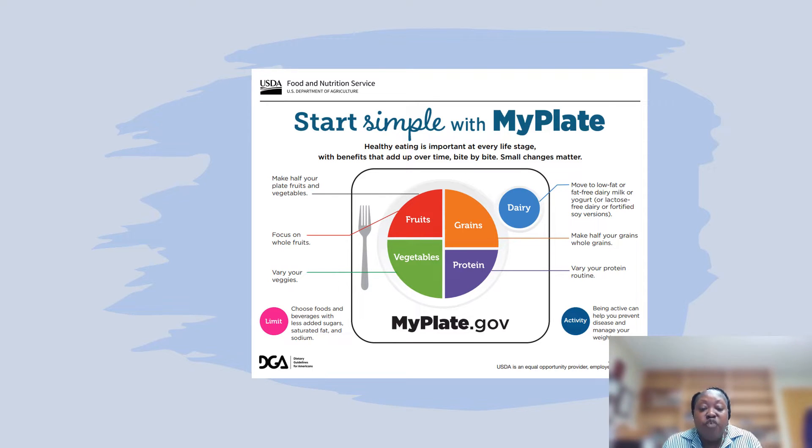When it comes to grains, you want to look for more whole grains and actually look for that word 'whole' in the ingredient list. Just because something is a brown color or mentions the word whole on the packaging, it may not be an actual whole grain product. So always look at the ingredient list for whole grain flour or whole wheat — look for that word 'whole' in the ingredient list.